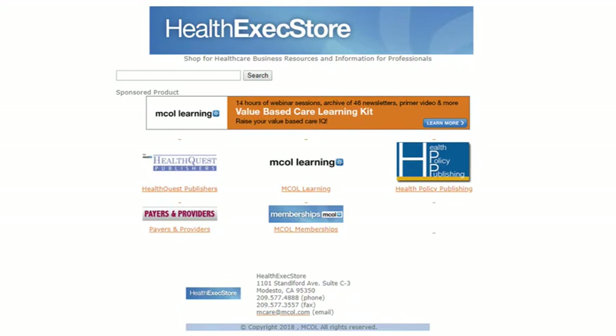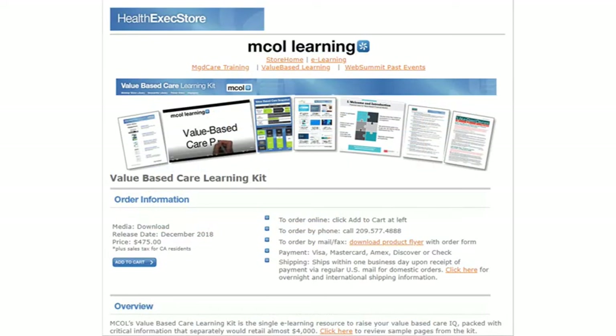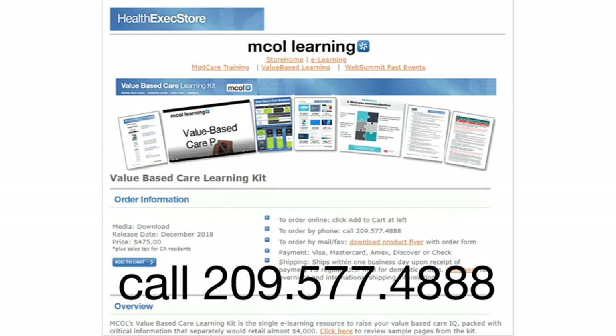HealthExecStore.com and click MCOL Learning, or call us at 209-577-4888.